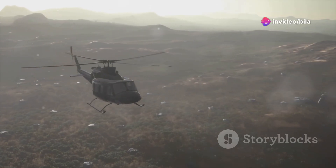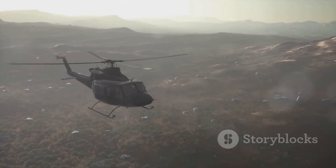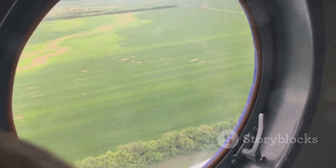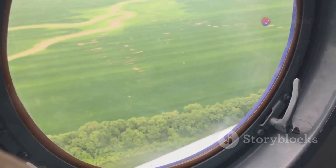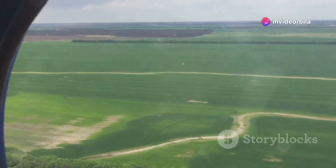This beast boasts a powerful engine that delivers top-notch performance, whether you're navigating rugged terrains or gliding over cityscapes. With its panoramic windows, the H-125 offers stunning views that turn every flight into a breathtaking adventure.